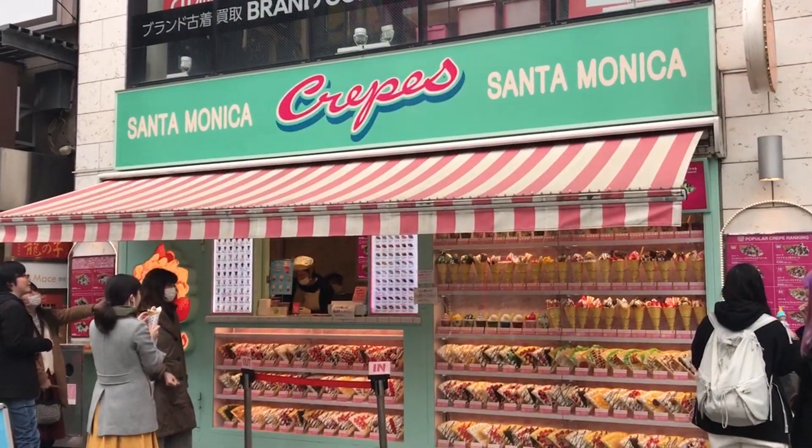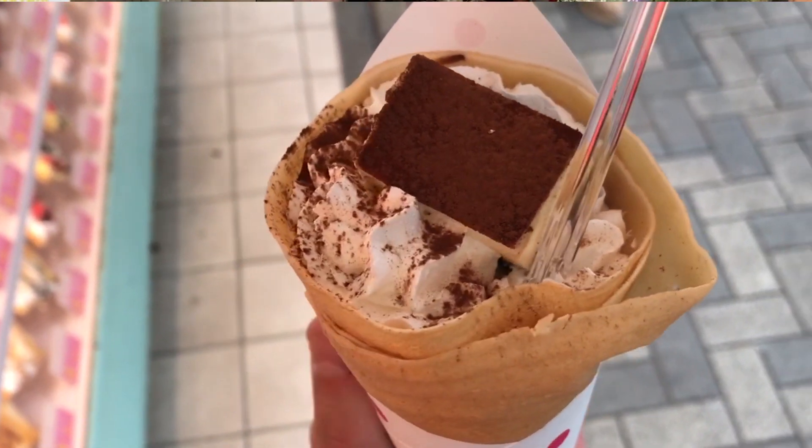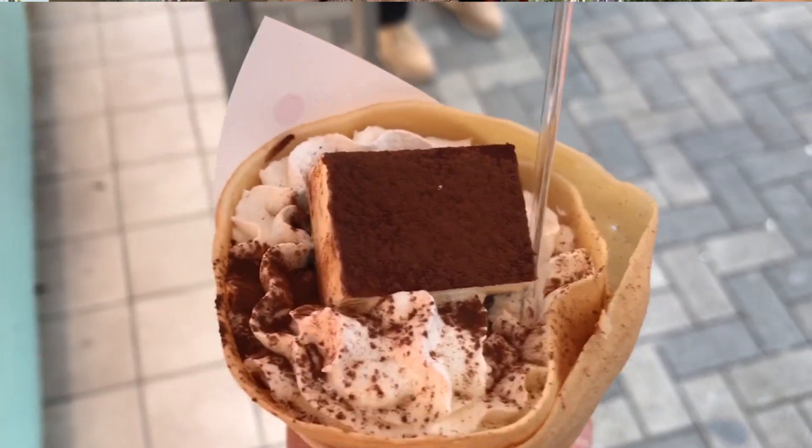Hi guys, I'm really excited to share this video with you today. I am taking you to a place that is very unique in Medellin, in Colombia in general. It reminds me of Japan where I used to live several years ago, and I'm going to show you right now. It's called Kawaii Crepes. It's a little slice of the Harajuku district of Tokyo, right here in the heart of Medellin. Let's go!